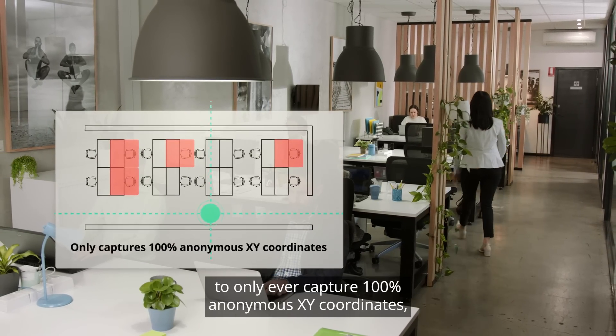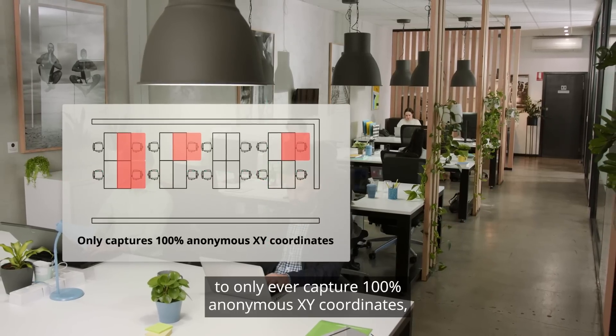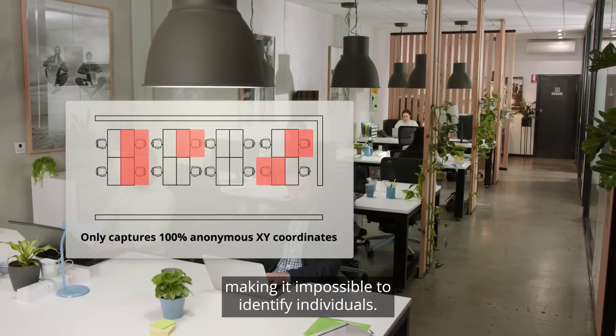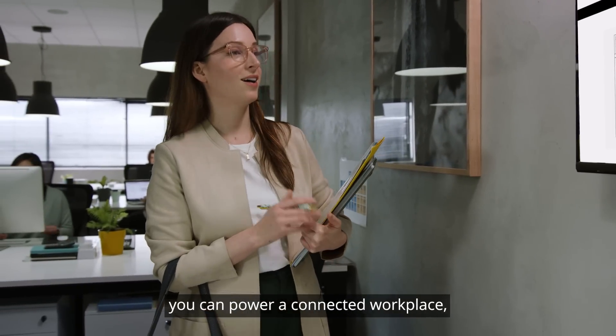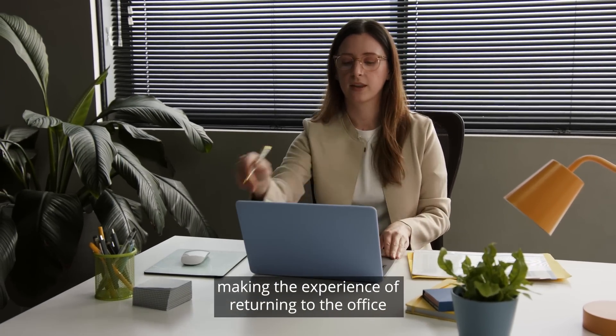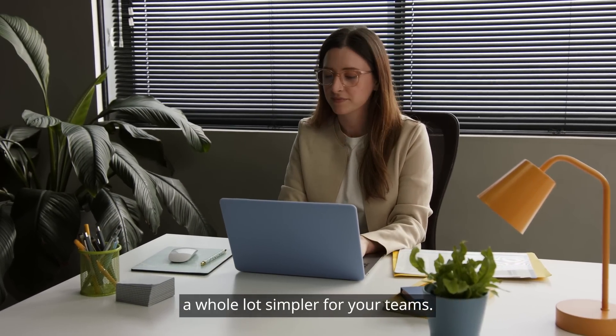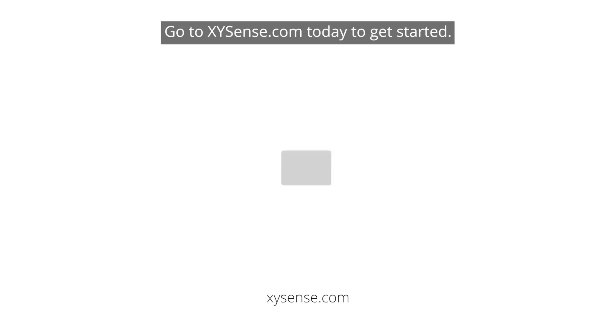That's why we engineered XY Sense to only ever capture 100% anonymous XY coordinates, making it impossible to identify individuals. By collecting this type of data, you can power a connected workplace, making the experience of returning to the office a whole lot simpler for your teams. XY Sense — take the guesswork out of your workplace. Go to xysense.com today to get started.